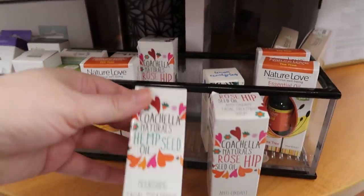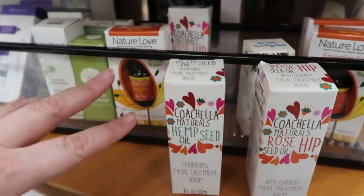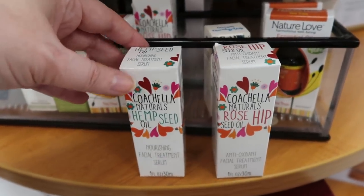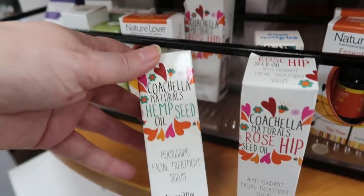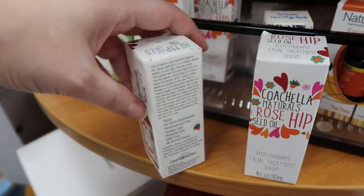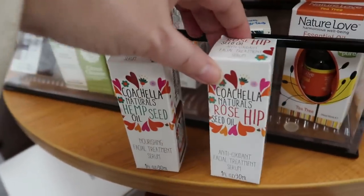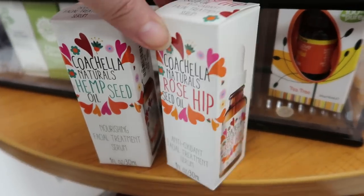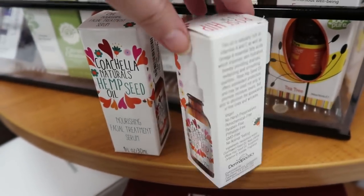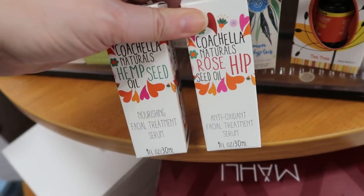Over by the essential oils display I found facial treatment serums mixed in. This is Coachella Naturals — hemp seed oil for $5.99 and rosehip seed oil for $5.99. It's a new brand to me.